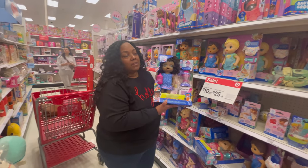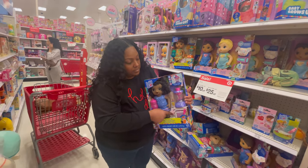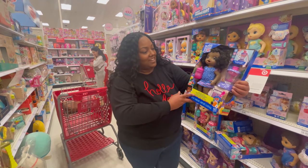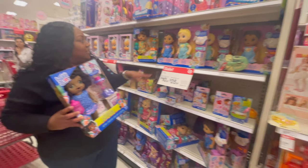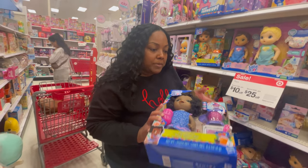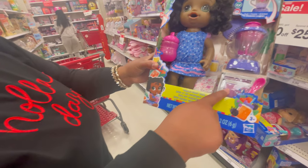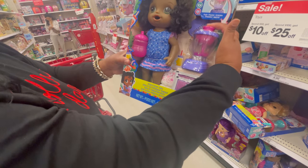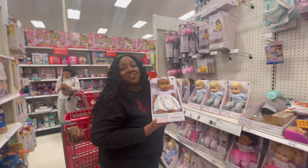Here we've got the Baby Alive dolls — my daughter absolutely loved them. I like this one because it comes already with the diapers included. It's a great deal because it's only $25.99. They have them in a variety of options. This set seems really complete — it says Magical Mixer Baby, comes with the baby food and everything for you to mix. You can press that button there and it chops everything up.